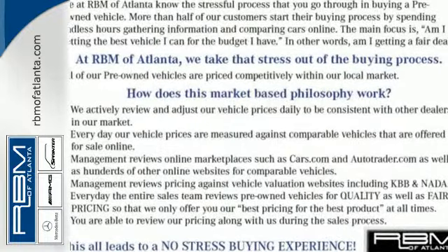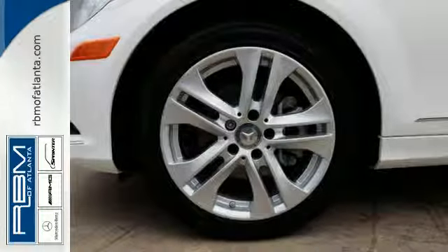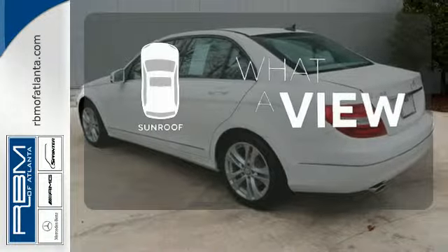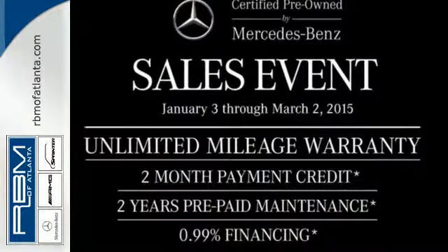Stay safe with stability and traction control, heated mirrors, and multiple airbags. The sunroof gives you fresh air for your drive. It's pure Mercedes-Benz style.